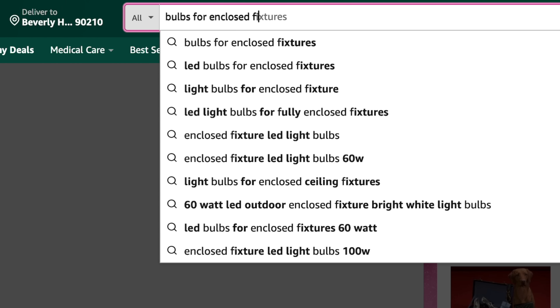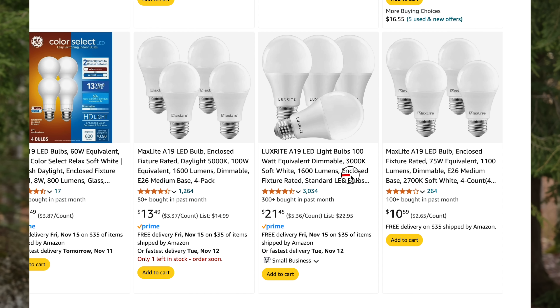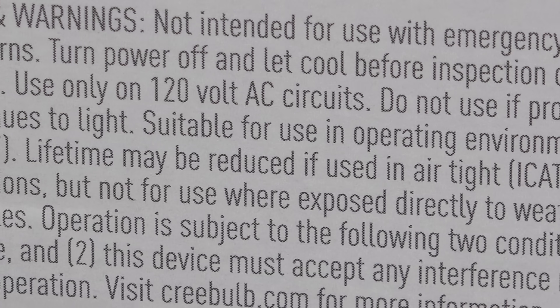There is a secret you want to be aware of: look for bulbs that actually state the opposite — they will say clearly that they're rated for enclosed fixtures. But what allows a bulb to work inside an enclosed fixture, and why don't they just make them all like that? The answer, unfortunately, is money. Those original bulbs from 20 years ago all worked in enclosed fixtures or high heat situations just fine, but as they cheapened the products over the years, they removed those higher quality components. If you look for bulbs that specifically state 'for enclosed fixtures,' your light bulb should last the stated amount on the package.